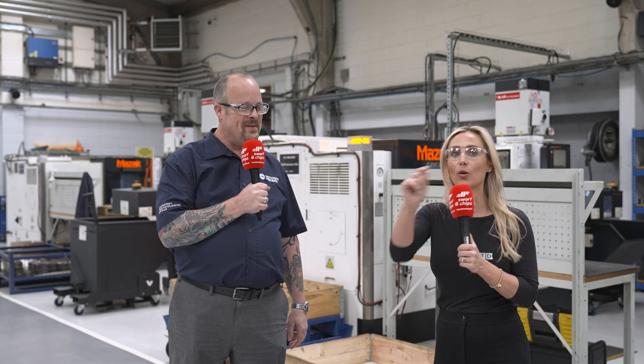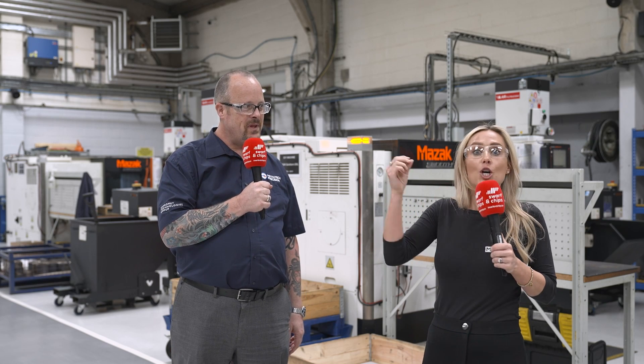We're going to see the next level of automation in a few minutes, but this place is immaculate. We're going to find out very shortly how they run this machine shop and facility so efficiently. Let's go on to the next cell.